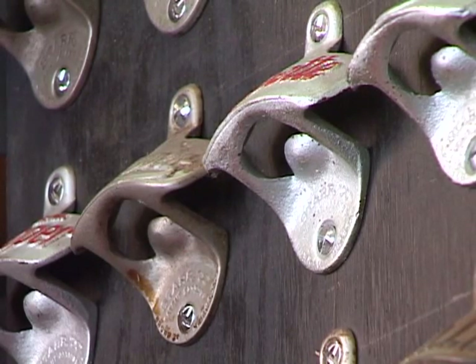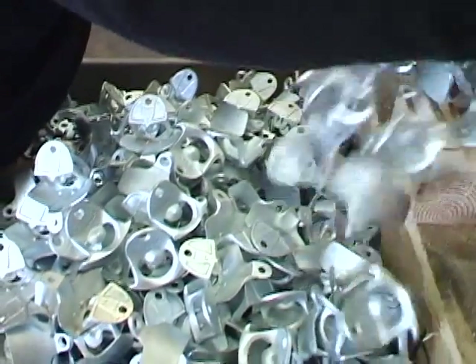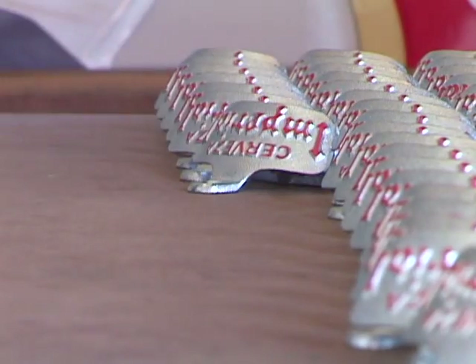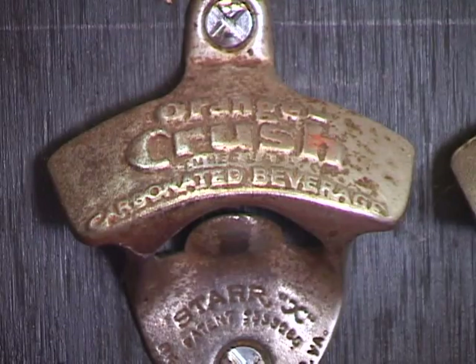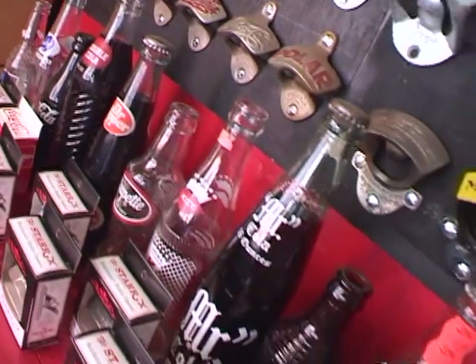Brown Manufacturing is an 80-year-old company that has done nothing but make wall-mounted or stationary bottle openers. Let's say that you want to get a bottle opener made with your name on it. I can show you an opener that was made 80 years ago and is still around with your name on it. It's a great way to promote your company.